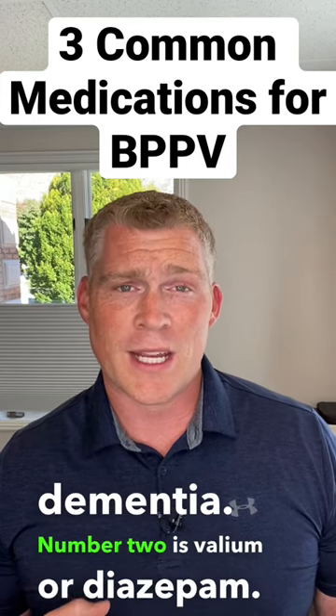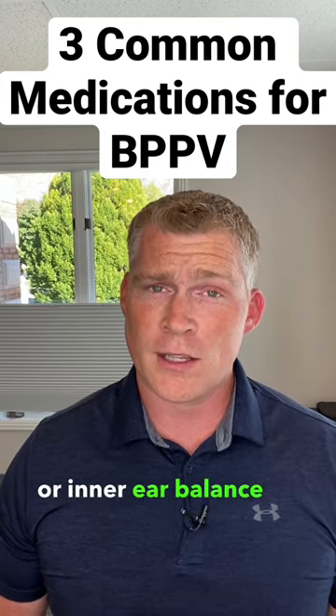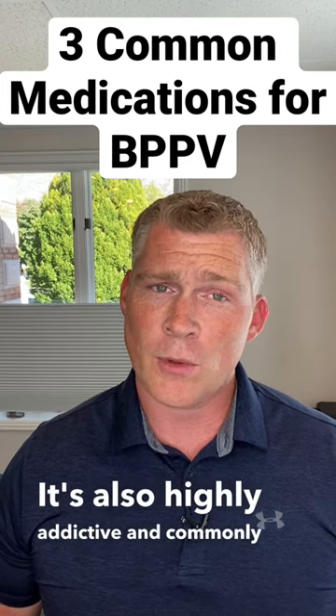Number two is Valium, or diazepam. This is supposed to suppress the vestibular system or inner ear balance center to help dizziness symptoms. Side effects include drowsiness, dizziness, and loss of balance. It's also highly addictive and commonly abused.